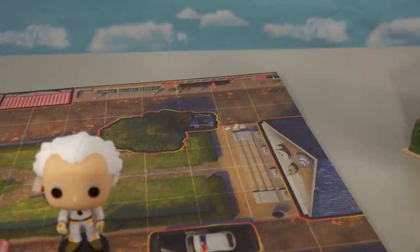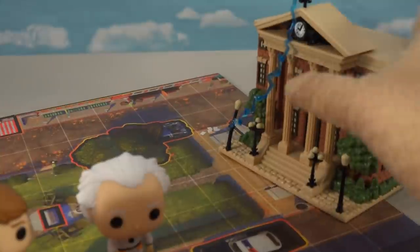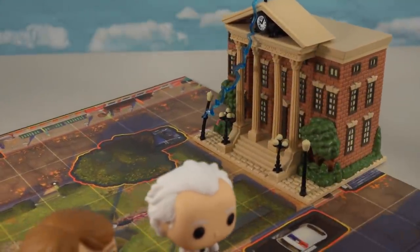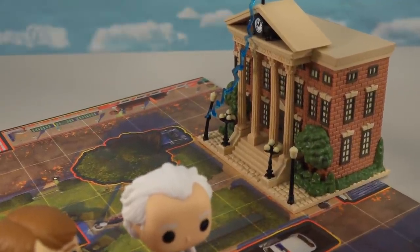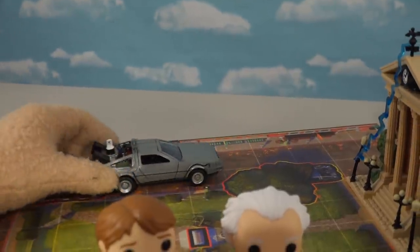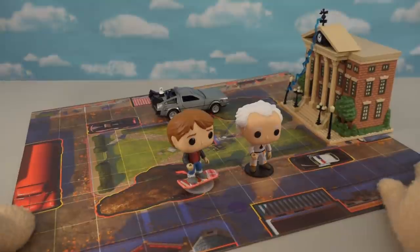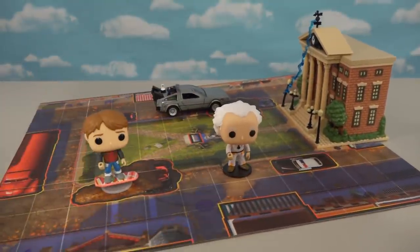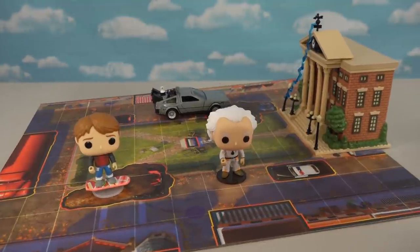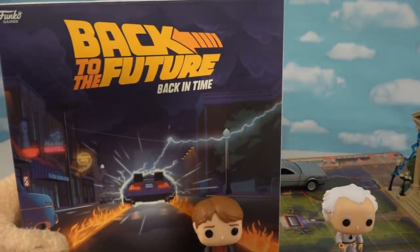The game comes complete with a board game where we can put both Pop figures on, and there's even a place for a clock tower. We can put that Funko Pop Town clock tower right there — it's the same size, a great Funko Pop game hack! And we can also put that Jada Toys DeLorean right there too, which really brings the game to life and gives us our Hill Valley from the movie.